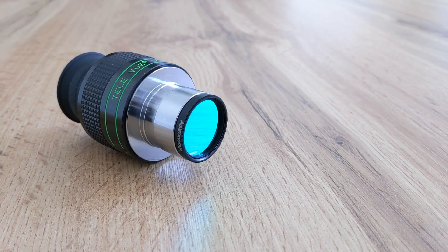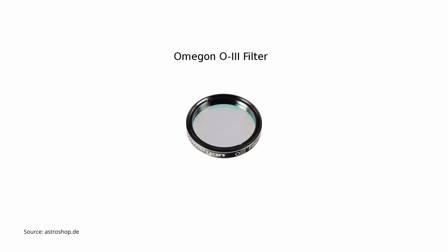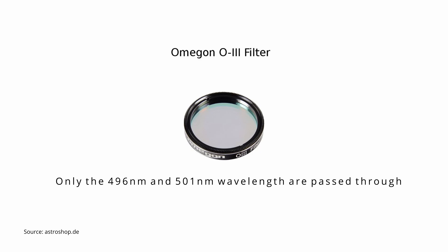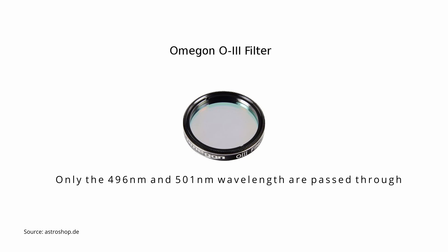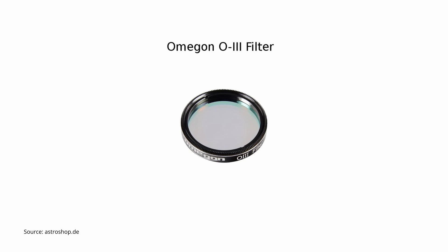O3, or Oxygen-3, are narrowband filters that can be used both for DSOs and planetary observations. They pass through just the two doubly ionized oxygen lines — 496 and 501 nanometers wavelength — emitted by diffuse, planetary, and extremely faint nebulae. Because they block a big chunk of the captured light, it is recommended that the telescope should have an aperture of at least 8 inches in this case.